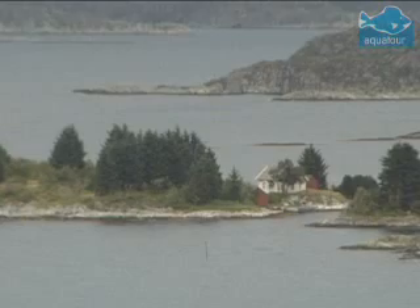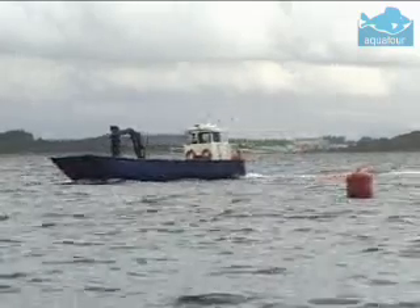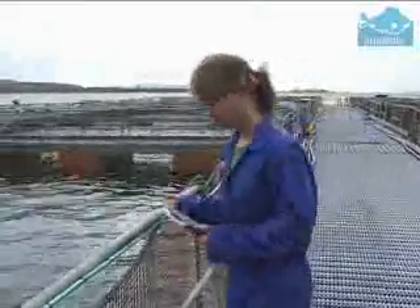Living in the cold waters of the North Atlantic is one of the most famous food fish, the cod, or Gadus morhua, to give it its scientific name. Like here off the west coast of Norway, where a growing number of cod farms are in operation.